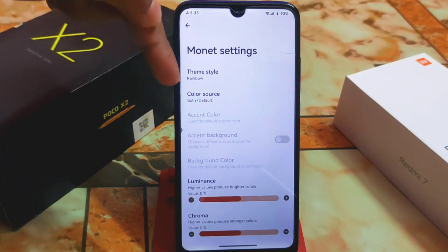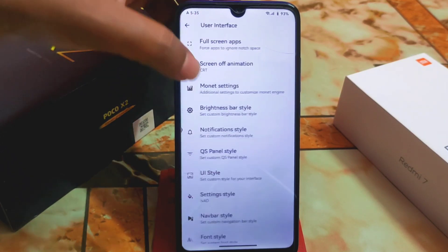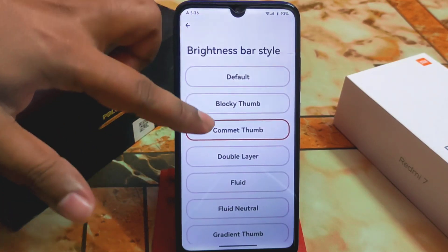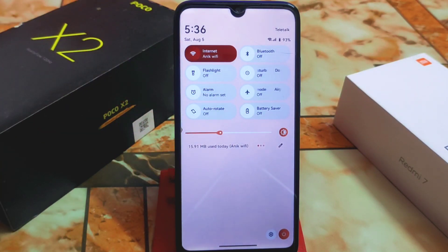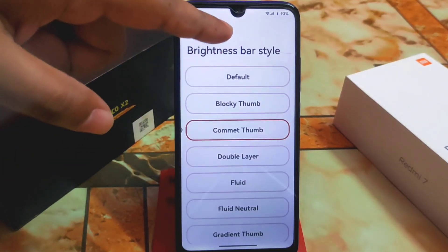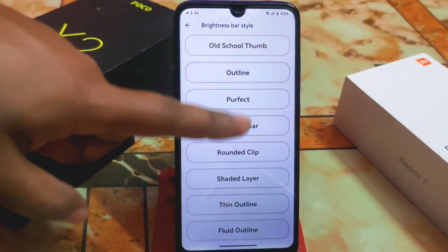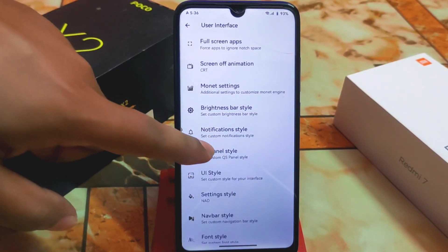Ambient display is available if you want screen-off animation. I'm using the rainbow and default color source options. Luminance, chroma, tint background are all present. The brightness bar style is also customizable — it's not like typical Android 13 or MIUI 12/12.1. There's a collection of brightness bar styles to choose from.